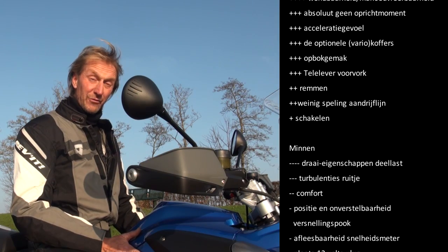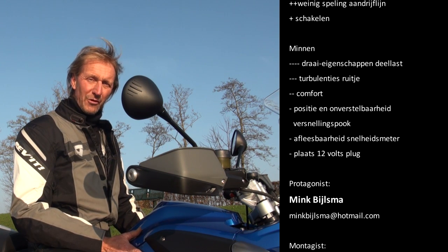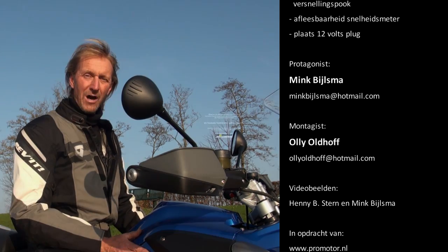Wil je meer weten over de oude R1200GS, lees dan ProMotor. Wil je meer weten over deze motor en lees je andere bladen, lees dan de test van de nieuwe watergekoelde Boxer, en dan weet je precies hoe de oude reed.